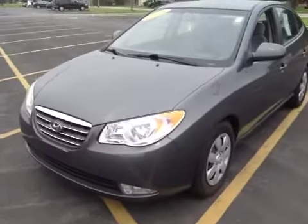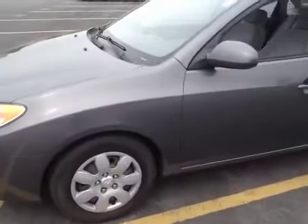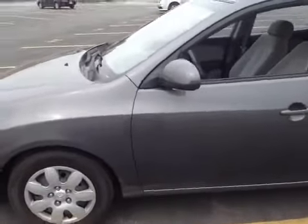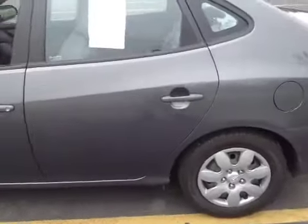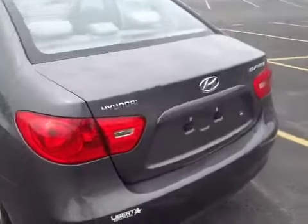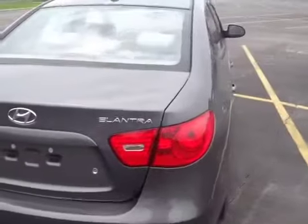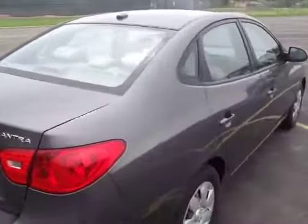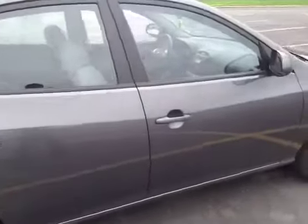We got a 2008 Hyundai Elantra: load noise on front end, drifts to the right, brake noise, tire noise, scratch marks all around the vehicle. The vehicle is fine though — no belt noise. Not sure what internally the engine looks like but it seems to be running okay and accelerates okay.